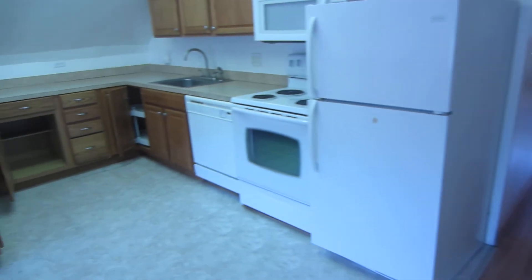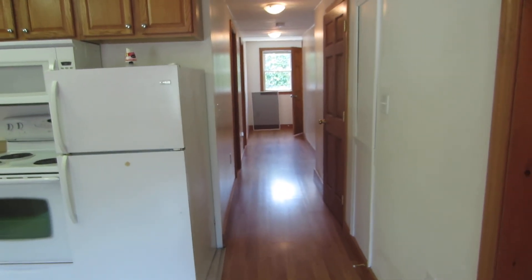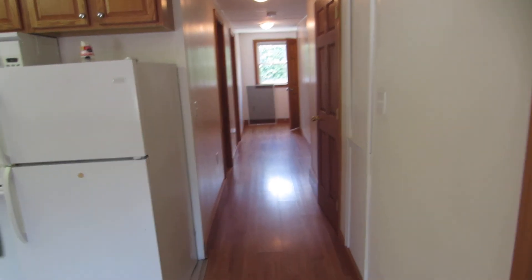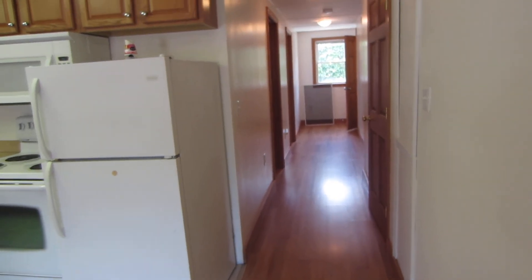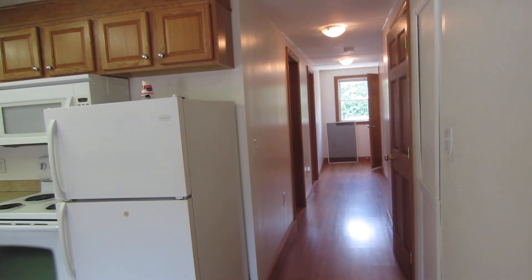Heat, water, and sewer are all included, so the only thing the tenant pays for is electric. That concludes the video tour of 97 Center Street in Brewer. If you have any questions, you can call us at 974-6606 or visit RentBangor.com.